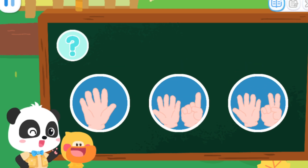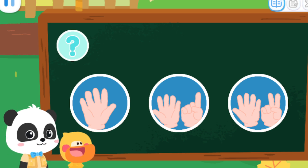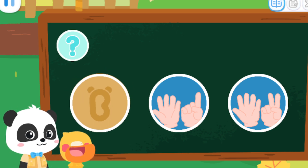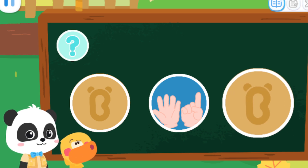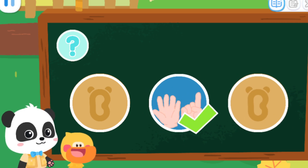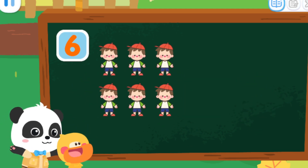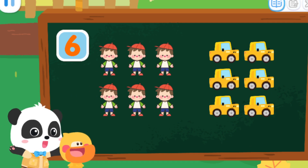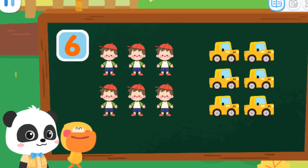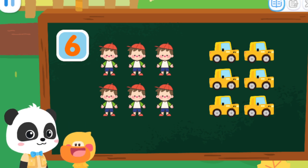Let's do a test! Which of the following can be represented by number six? No, it's not right! Not this one! Try again! That's it! That's right! Six people and six cars can be represented by number six! Little car! Beep, beep, beep! Let's go find something for the rabbits to eat!